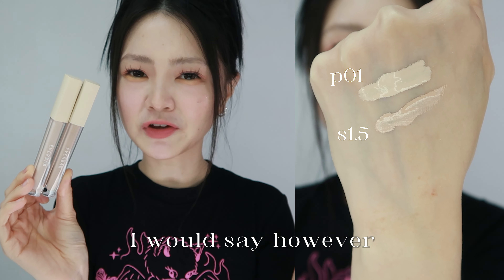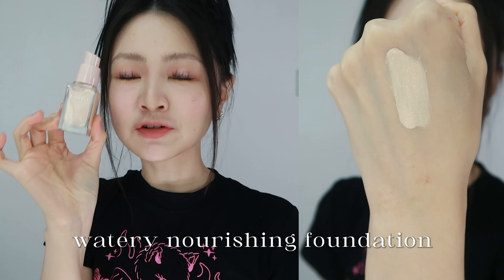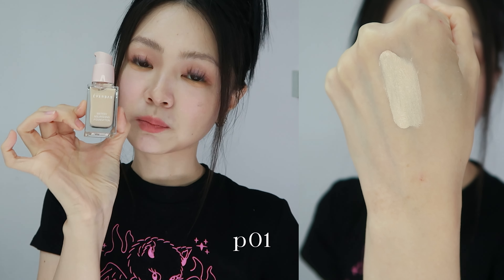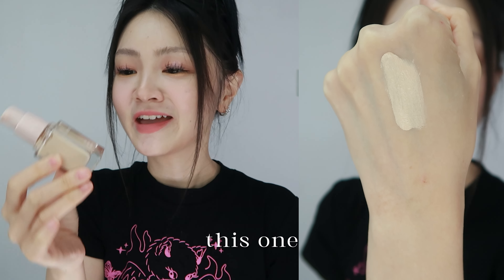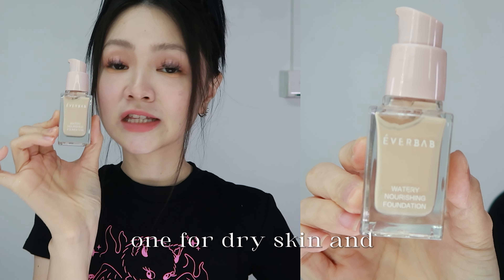They are held together by a magnetic plate at the bottom, so you can remove these shadows individually. Concealers in shades P01 and S1.5 — a formula that is a little bit thicker and can be a little bit drying. Coverage, however, is not too bad, probably because of how thick it is.